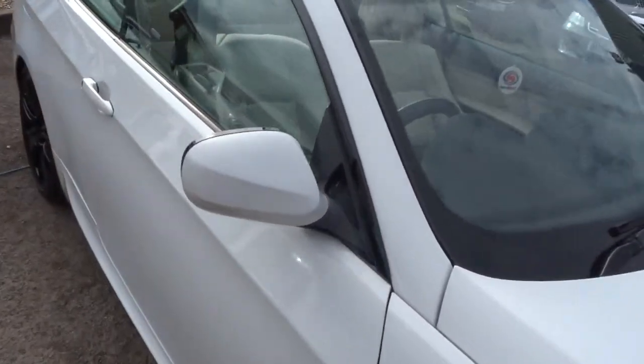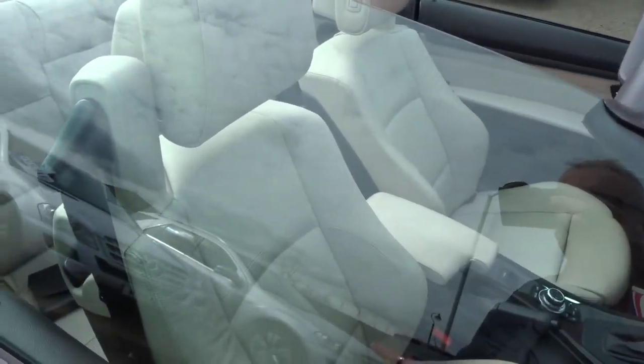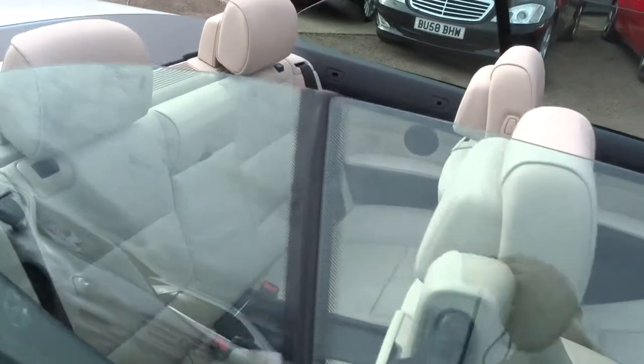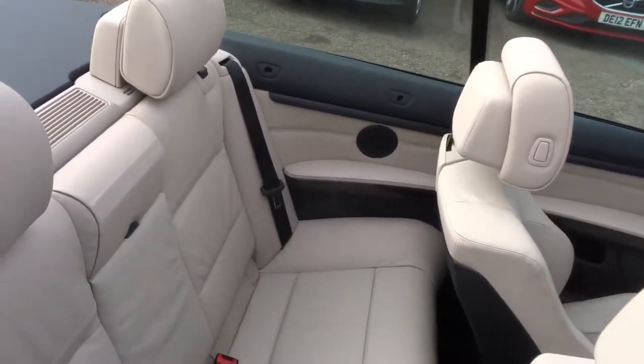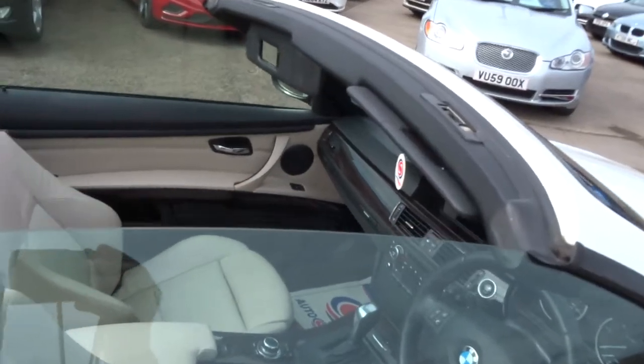I've currently got the roof down on the car. You can see the car's got beautiful magnolia leather upholstery, which is in fantastic condition. This car has only done 21,000 miles with one previous keeper, so the mileage is exceptional. It's been kept in absolutely excellent condition.